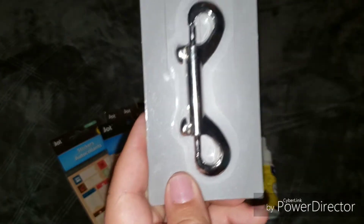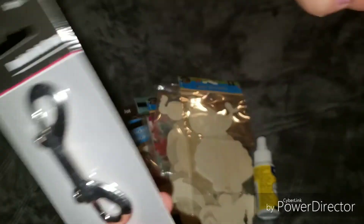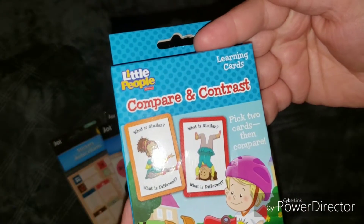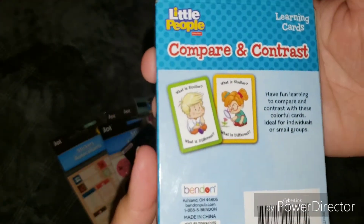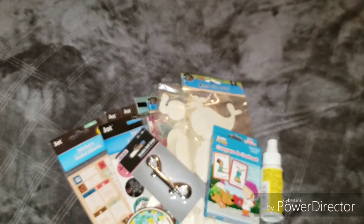I picked up this — it's called the double bolt strap and I figured I could use it for something I have on hand. I also picked up these Comparing Contrasts by Little People — these are learning cards and I think they're great for kids, so I picked them up for my little girls.